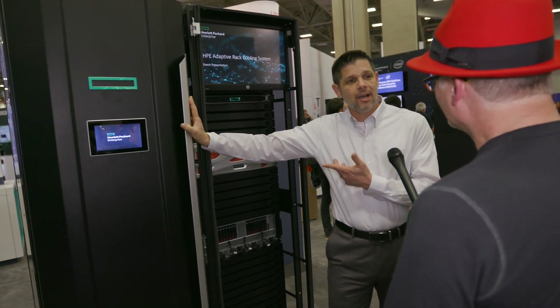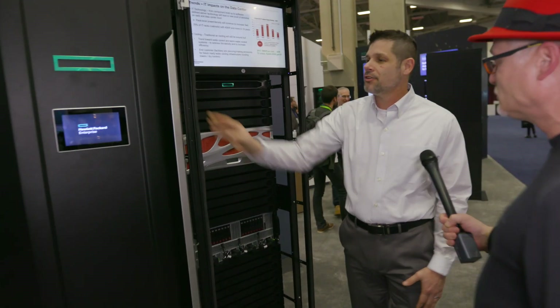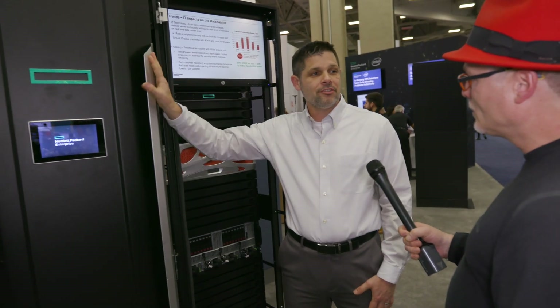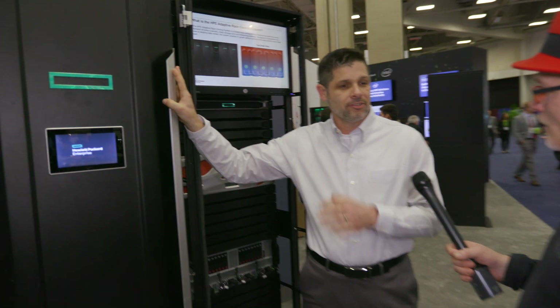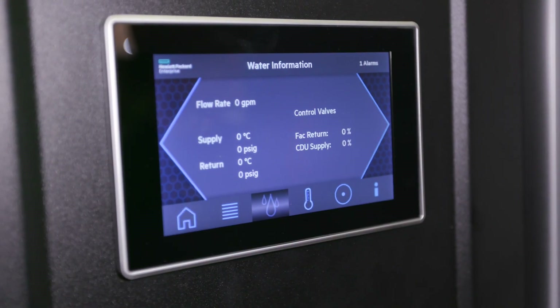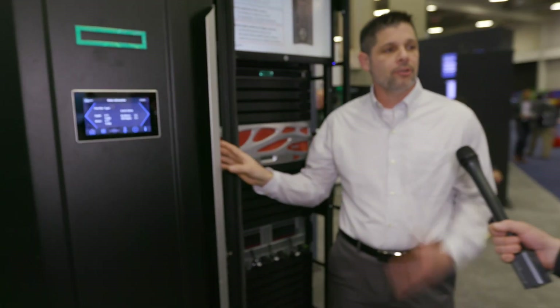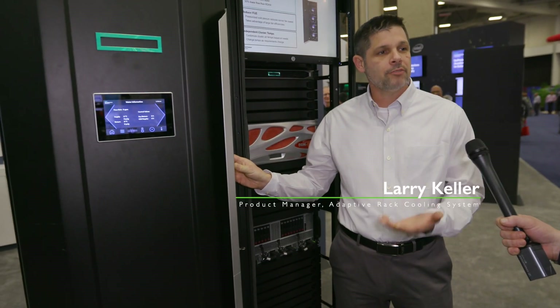If you don't mind, I'd like to actually take you through it and show you all the great things. Let's do a walk around. So why do the people in the building care? HPC workloads are the most important thing to HPC customers. So let's start with the front. We have management accessible locally with a touch screen on the door, or remotely through either the customer's BMS software or HPE software.